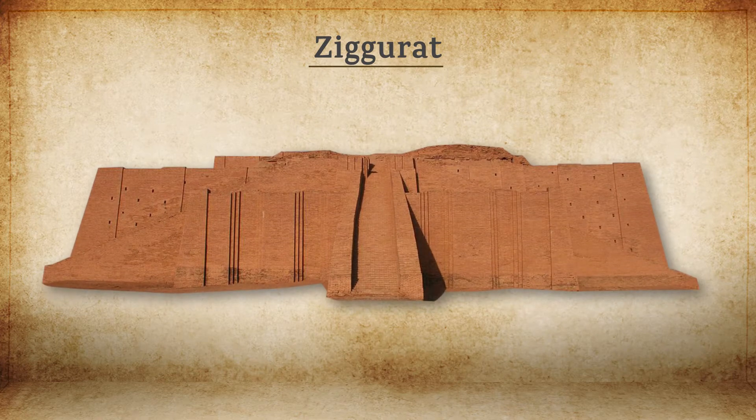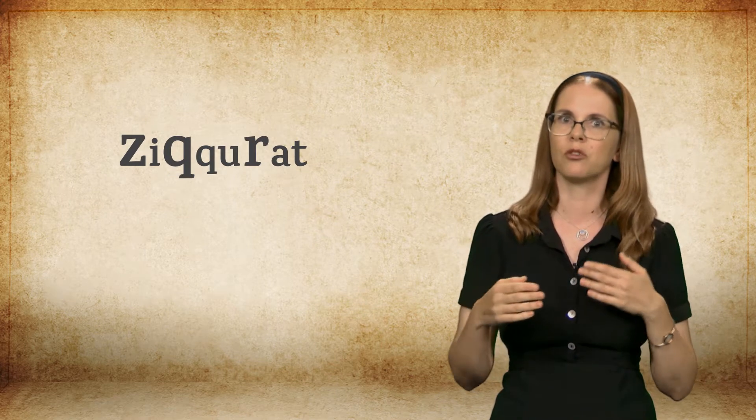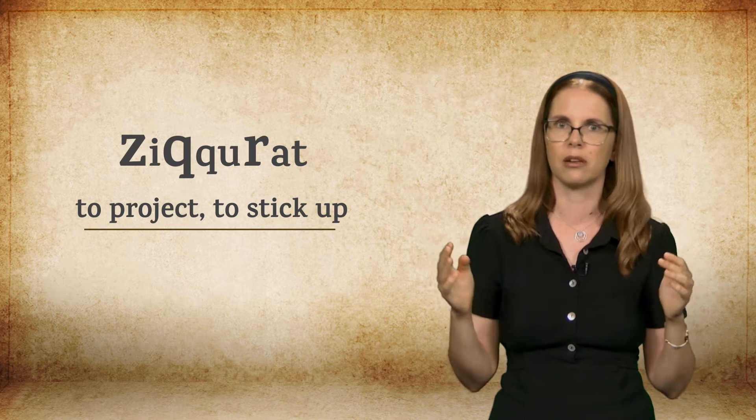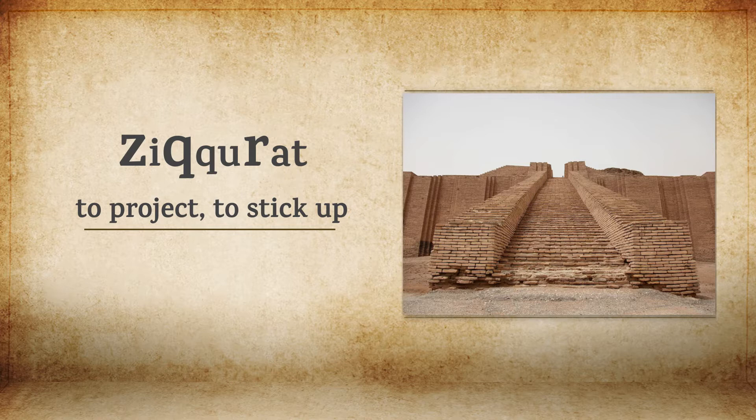A ziggurat is a terraced step tower, similar in shape to a pyramid. Ziggurats were erected inside Mesopotamian temple complexes. The word ziggurat, or more precisely zikurat, is derived from the root zakar, meaning to project or to stick up. In this connection, it reflects the prominent and lofty nature of these structures.